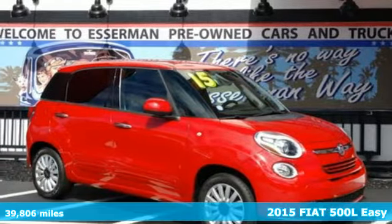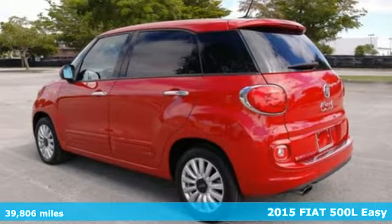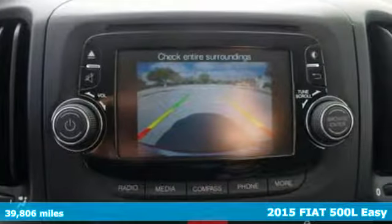Here's a 2015 Fiat 500L. You'll fall in love with the contemporary Italian design of this 500L. It's perfect for all your urban adventures.